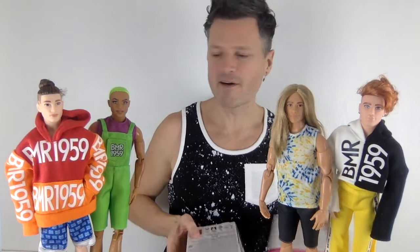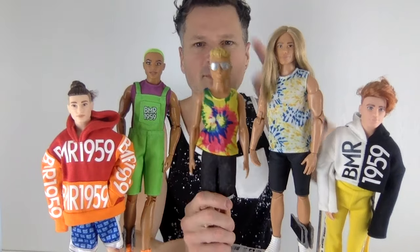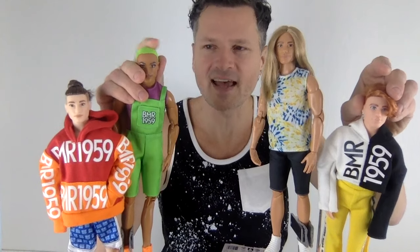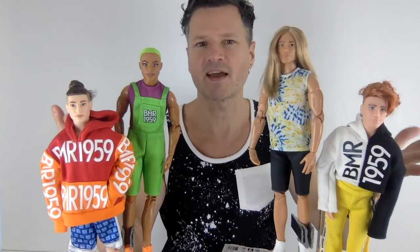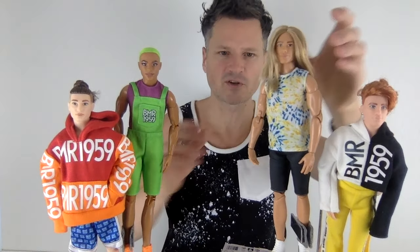Four made-to-move Kens with real hair get fashion makeovers. We have three BMR 1959s and then the latest wheelchair Ken. He came with a different head, but I swapped it because these guys all had hair — this guy has fuzzy hair, but hair nonetheless. We couldn't have one guy with plastic hair if all the rest had real hair. He's a perfect skin tone match and he definitely looks good with the made-to-move body.